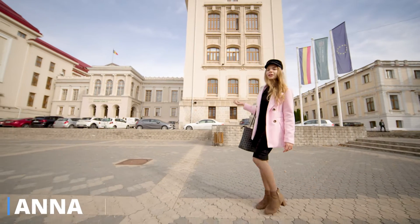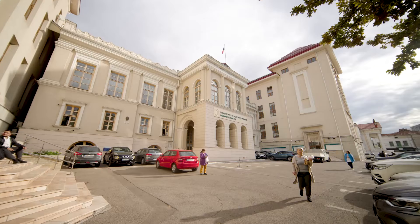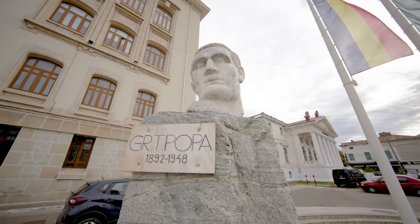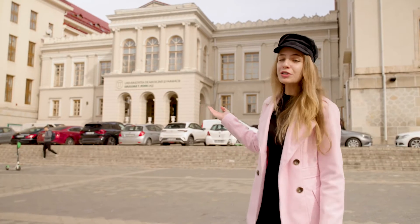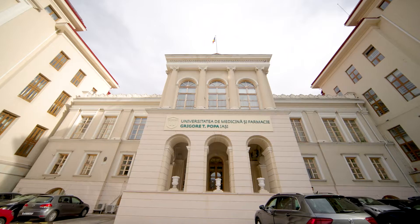Hi, my name is Anna and welcome to Grigory de Popa University in Jasz. This university was founded over 140 years ago, which makes it one of the most prestigious and oldest universities in Romania.